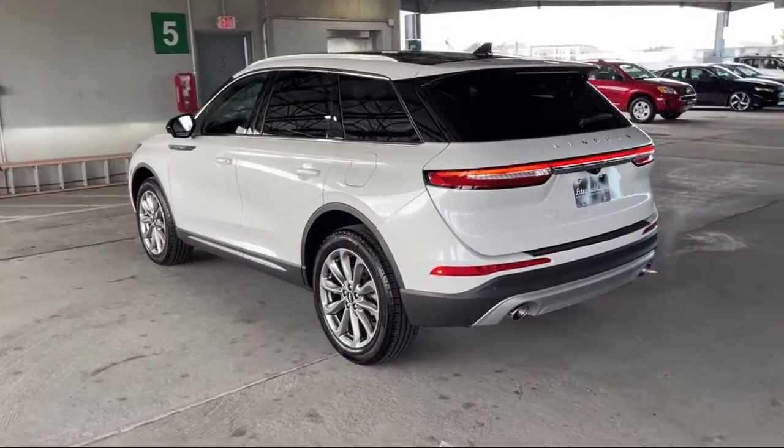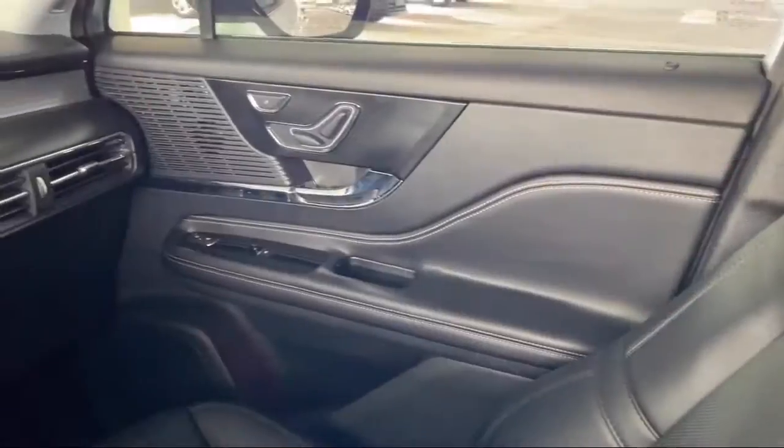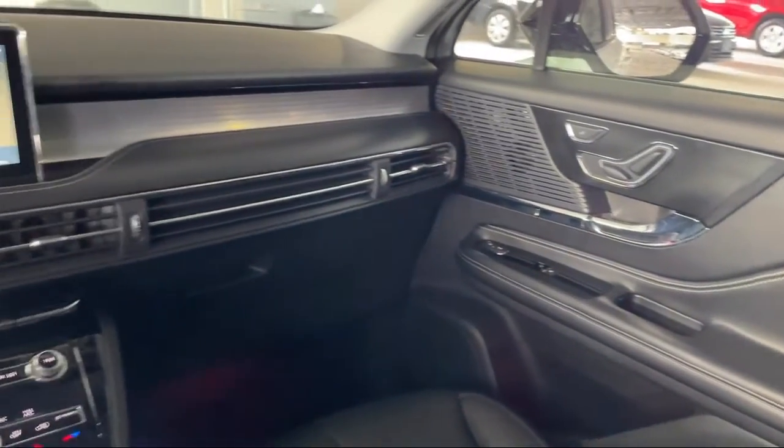Audio Touchscreen Display, Ventilated Disc Front Brakes, Drive Mode Selector, and has less than 25,000 miles on the odometer.